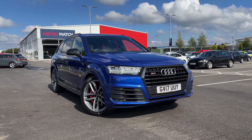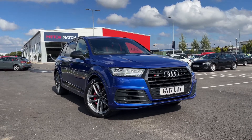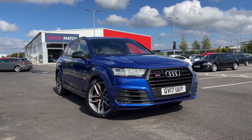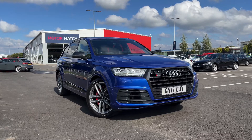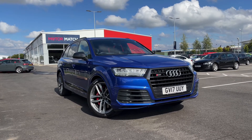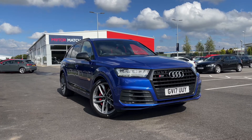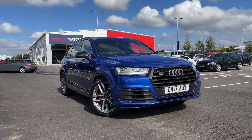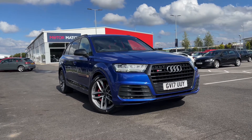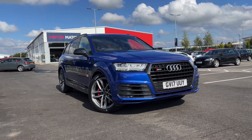That concludes our tour around the Audi SQ7 TDI V8 Quattro. This car comes with the MotorMatch promise including 30 days or a 1,000 mile warranty along with flexible finance packages. RAC extended warranties of up to three years are also available, and all MotorMatch vehicles are subject to a £150 admin fee which covers the provenance check. For a personalised finance quote or to arrange a test drive, call us now on 01244 311404. Thank you for watching and we hope to see you soon. Goodbye for now.